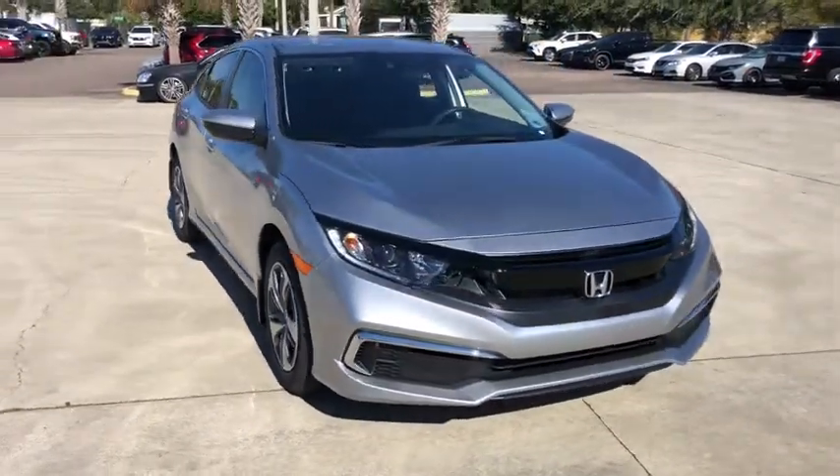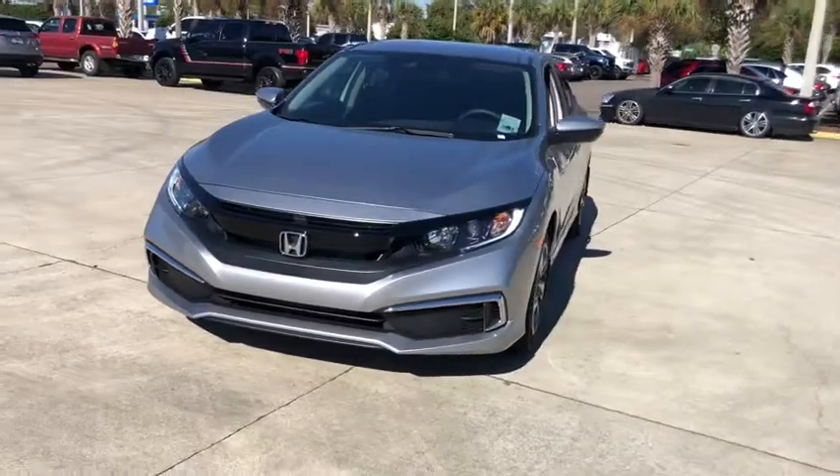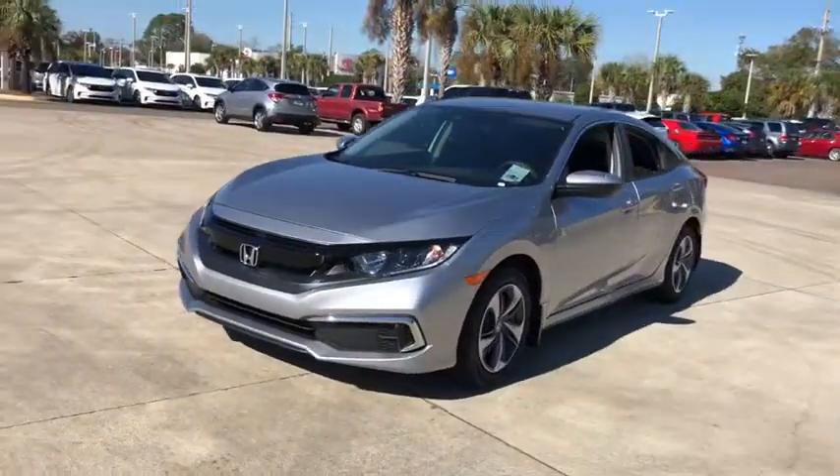Looking for the right vehicle? Check out the 2021 Honda Civic. Honda Civic: practical, awesome gas mileage, and incredibly reliable.